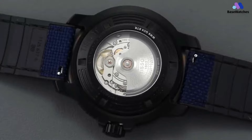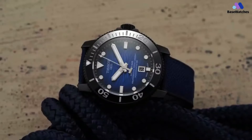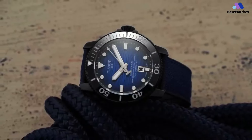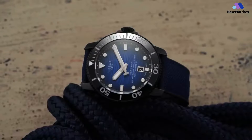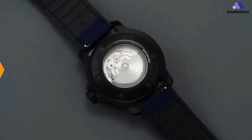The date window at 6 o'clock adds a touch of practicality to the ensemble. The Seastar 2000 Black PVD is not just a timepiece; it's an invitation to embrace the challenges of the unknown, honor the moments that test our limits, and celebrate the synergy of design and functionality as you venture into new horizons.